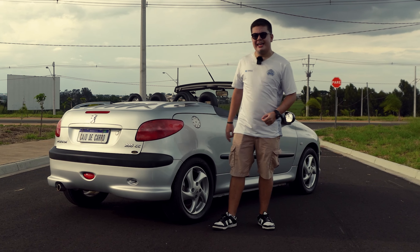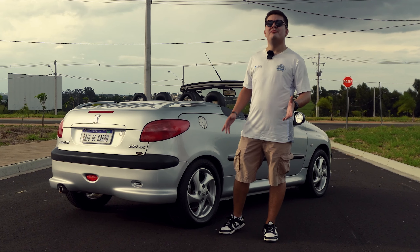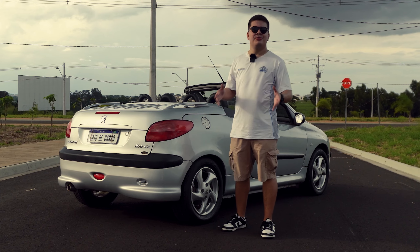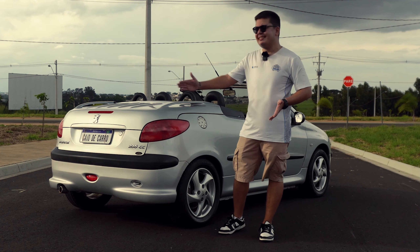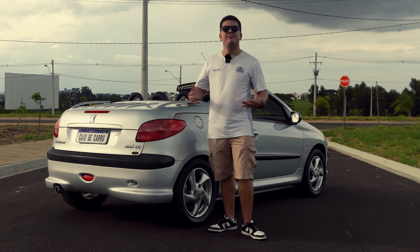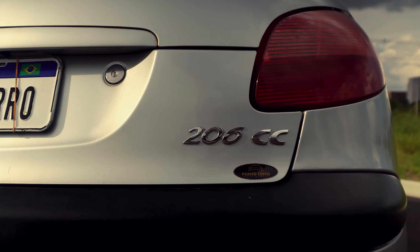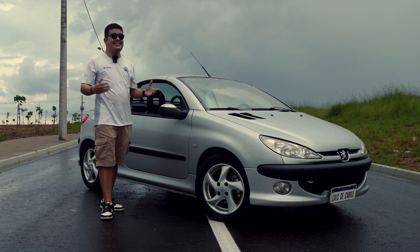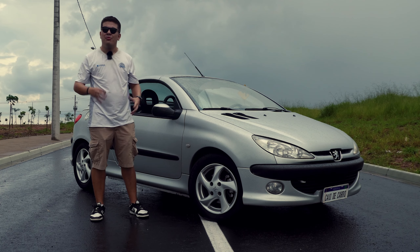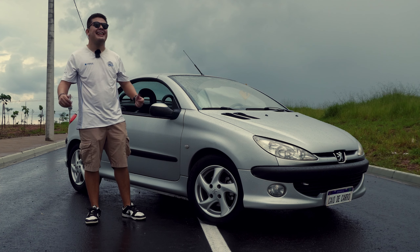Quando estreou no Brasil, o preço dessa unidade zero quilômetro era de R$ 49.600 em 2001. Saiu de linha em 2008 custando R$ 55 mil. Nesses sete anos de comércio, em 2004 houve um facelift mudando principalmente as lanternas do carro. Na Europa, o 206 CC não vinha com o motor 1.6 oferecido no Brasil — ele usava o motor 2.0 de 137 cavalos do Peugeot 306.